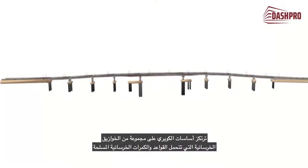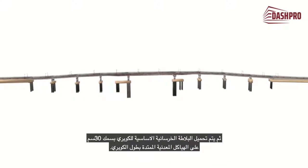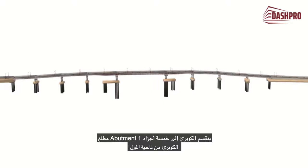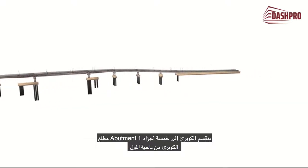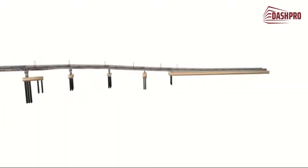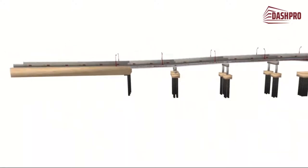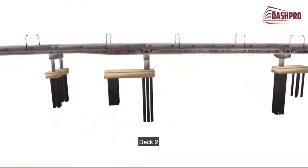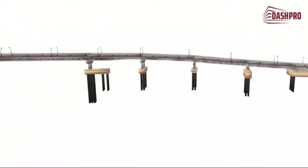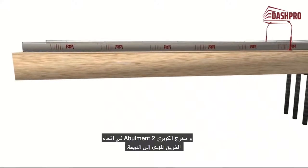The bridge is supported by a group of concrete piles that support reinforced concrete piers and beams. The reinforced concrete slab of 30 centimetres is then loaded on a steel structure system along the bridge. The bridge is divided into five parts: Abutment 1 at the entrance from the mall side, Deck 1, Deck 2, Deck 3, and finally Abutment 2 on the other side towards the road heading to Doha.